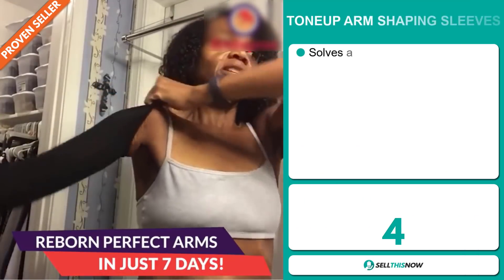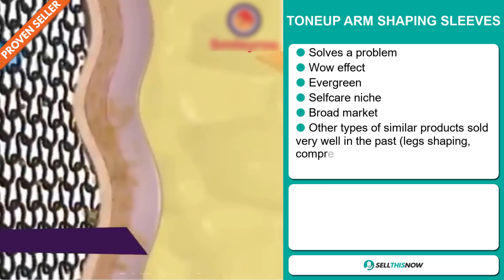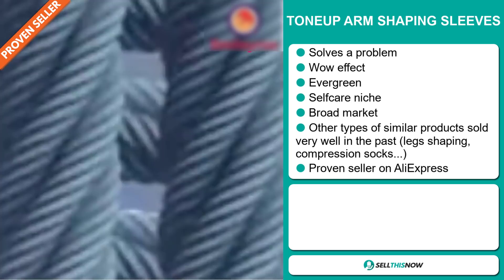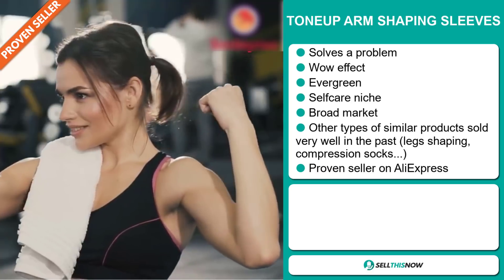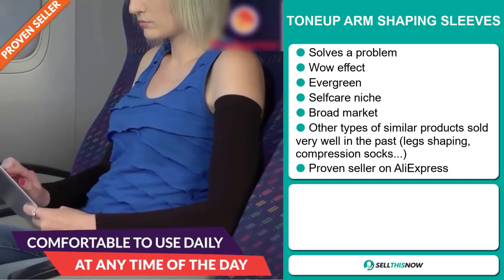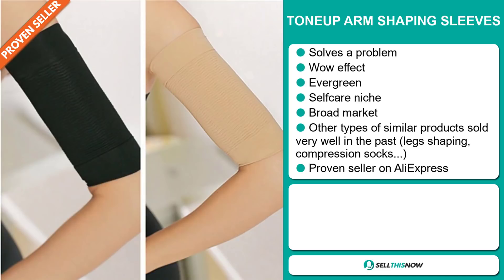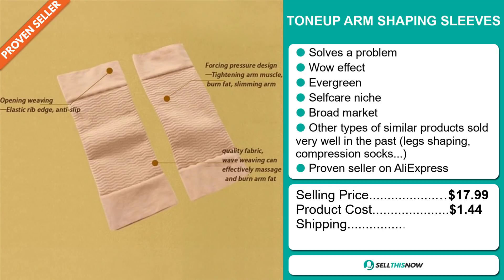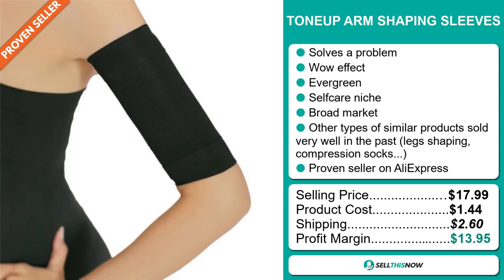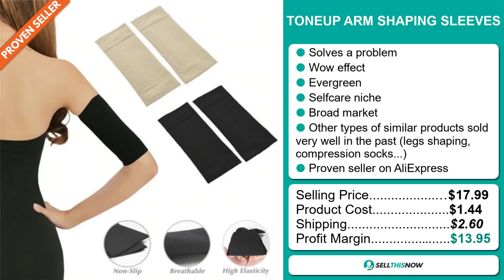Our next product is the Tone Up Arm Shaping Sleeves. Now this is a problem solver. It definitely has that wow effect and it's an evergreen product — you can sell this all year round. It falls under the self-care niche market and we also think that this item has a broad market base. Other types of similar products sold very well in the past on the market, like leg shaping, compression socks, etc. And finally, this item is a proven seller on AliExpress with many, many orders. The selling price is just under $18, the product cost is only $1.44, shipping is $2.60, so you're looking at a profit margin of $13.95. Sell this now.